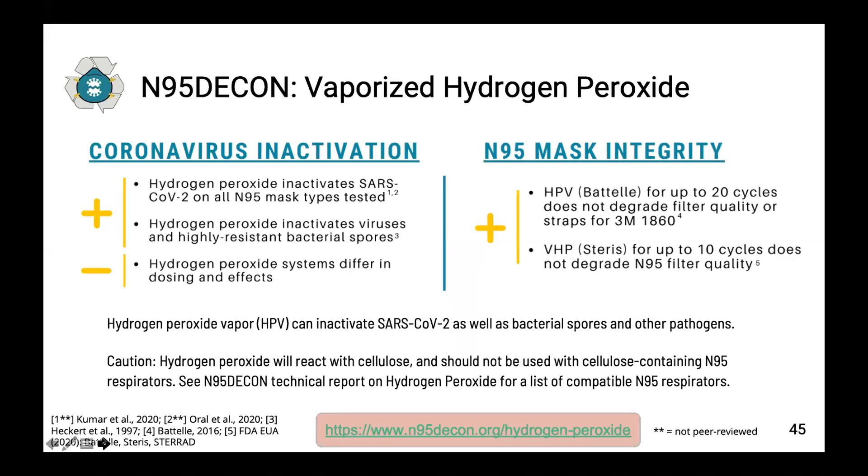The first decontamination method for N95s is vaporized hydrogen peroxide. This method uses specific instruments from companies including BioQuell and Steris that generate hydrogen peroxide vapor. Hydrogen peroxide is a strong sterilant that reacts with biological substances to produce reactive oxygen species that destroy membrane lipids, proteins, and DNA and RNA. One benefit is that the vapor can penetrate dark spaces, unlike UVC, and the final breakdown products — water and oxygen — are non-harmful. This method has been shown to inactivate SARS-CoV-2 as well as more resistant organisms such as bacterial spores, making it a high-level disinfection method. It has also been shown not to damage the filter or straps of the N95 after 20 cycles.